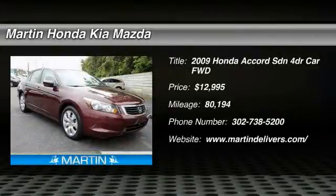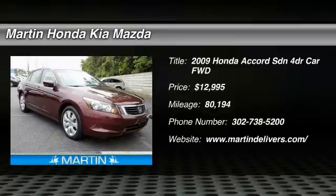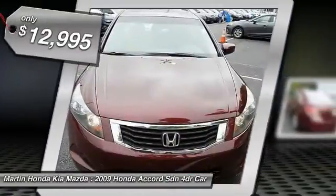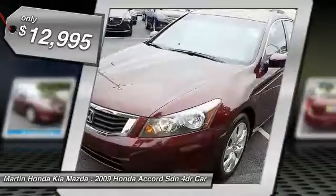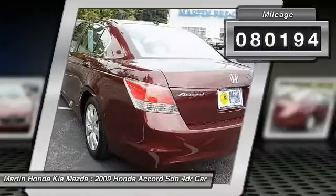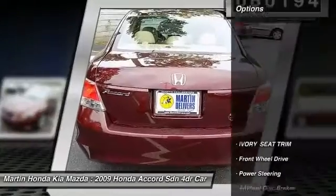The 2009 Accord — ingeniously simple, yet overflowing with luxury and technological creativity. All that and more in the Accord, and it is priced below $15,000. This vehicle has less than 85,000 miles. Here are some of this vehicle's great options.